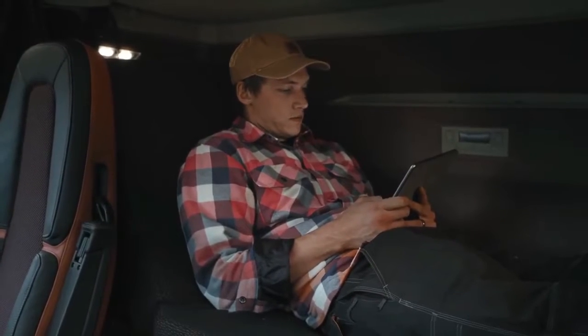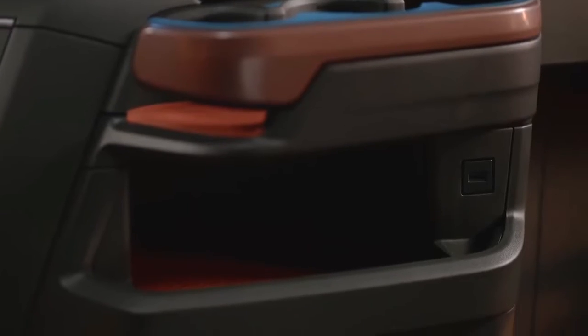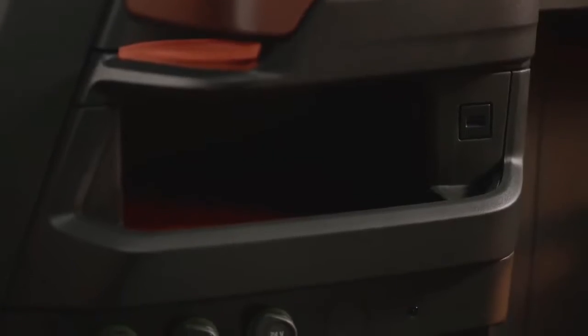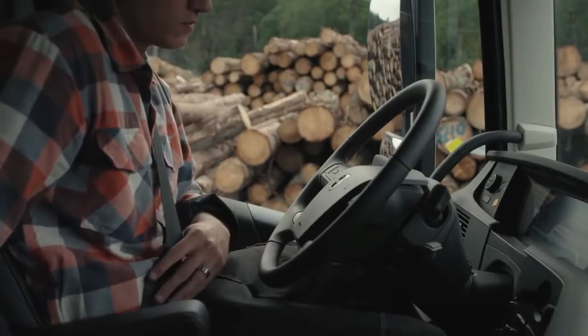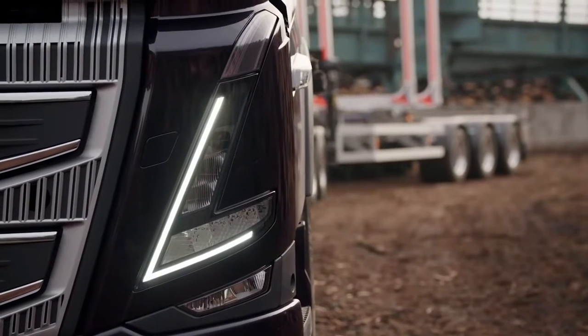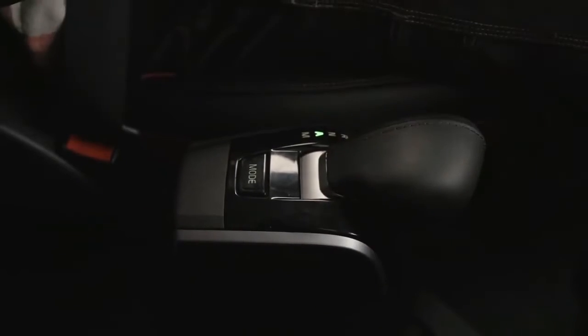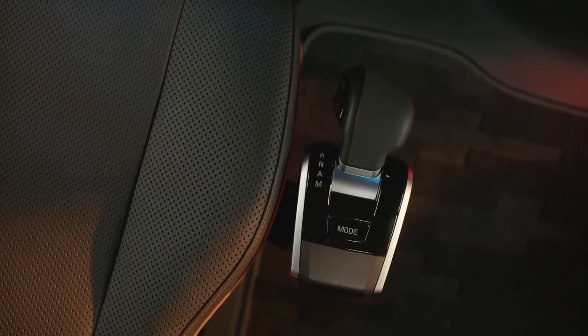For modern life on the road, the FH16 now has three USB connections — two next to the instrument cluster and one on the driver's side of the center section. Our new dual battery system assures that power is always held in reserve to start the engine. The new slimmer, ergonomically designed i-shift gear selector allows you to move around inside the cabin more easily.